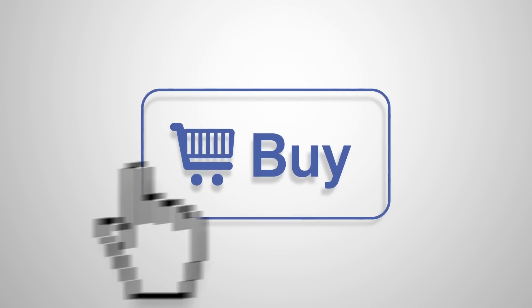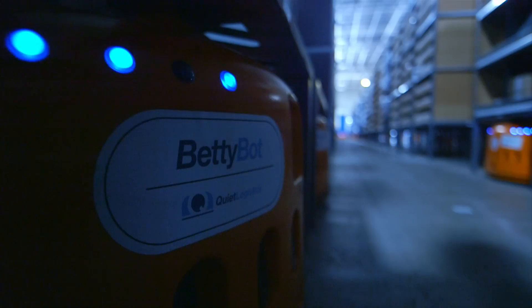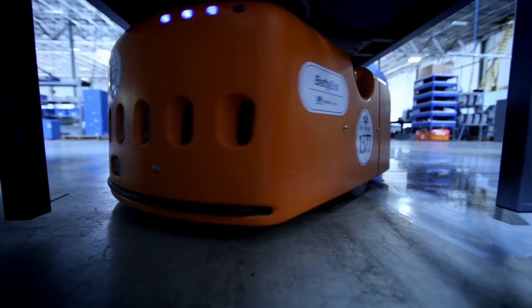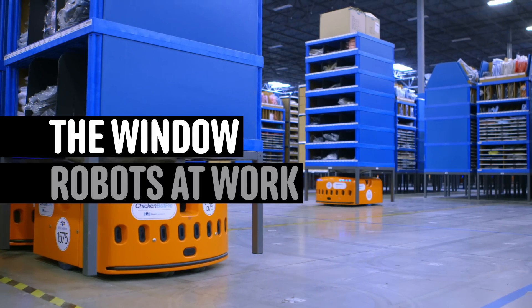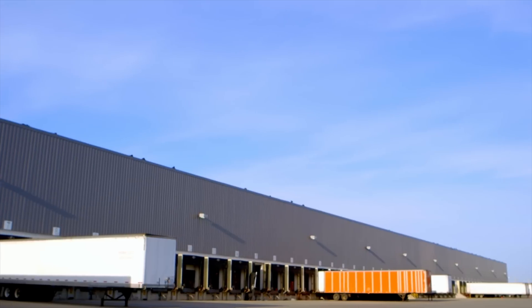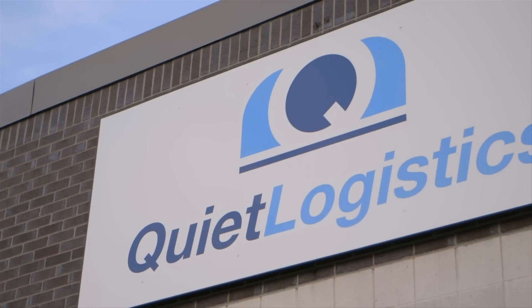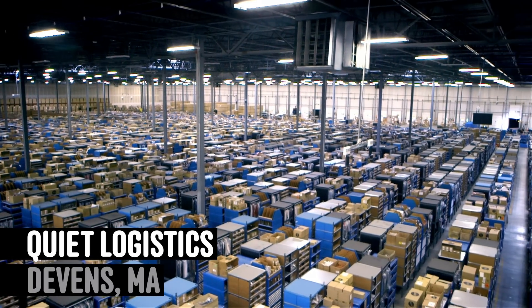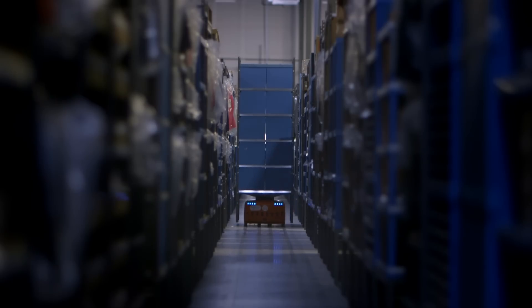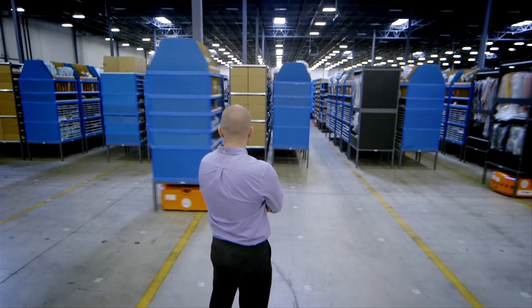You've clicked buy and your online purchase is complete, but Betty Bott's work is just beginning. She's a Keeva robot at Quiet Logistics Fulfillment Center. Behind every online store is a warehouse full of merchandise. One is Quiet Logistics, where there are one and a half million items stored. It's Betty Bott's job to retrieve your purchase, and she can do this faster and more accurately than any human ever could.